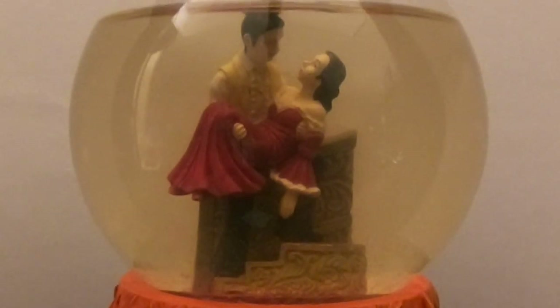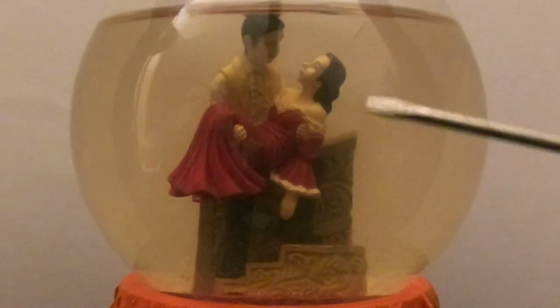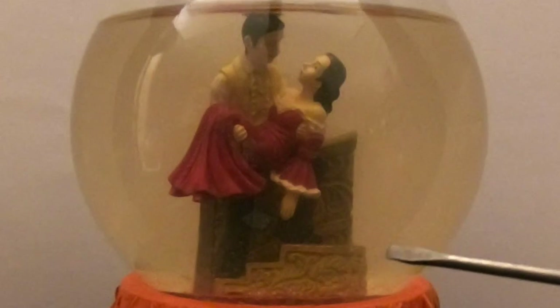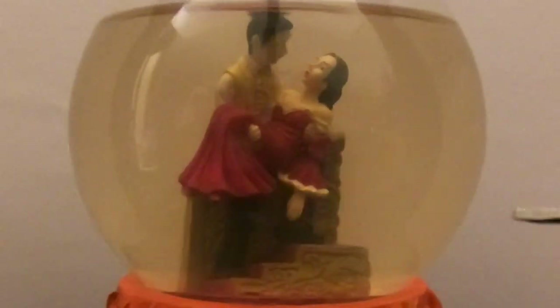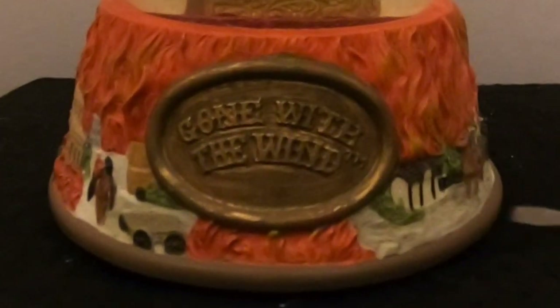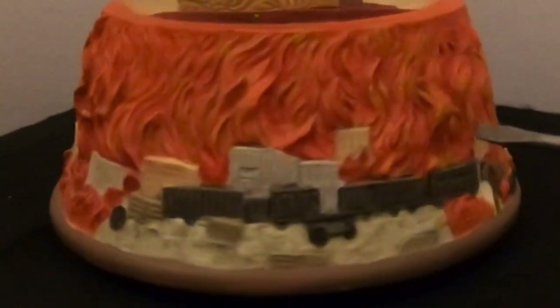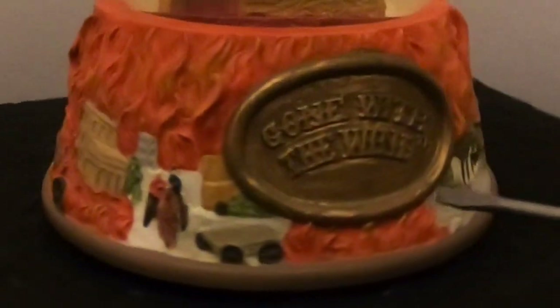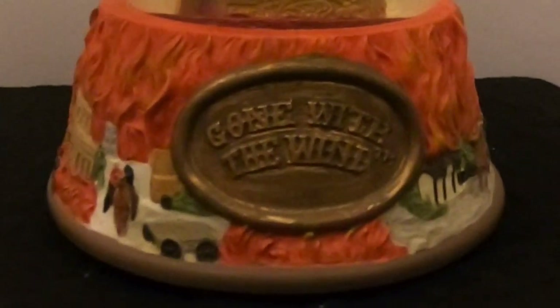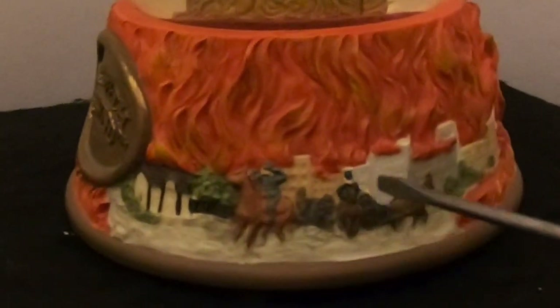To recap: we've got Scarlett O'Hara being carried up the stairs by Rhett Butler — those red carpeted stairs with the banister. On the base there's a plaque that says 'Gone With the Wind,' and the entire base is engulfed in flames all the way around. This represents when General Sherman set the city of Atlanta on fire during the Civil War.